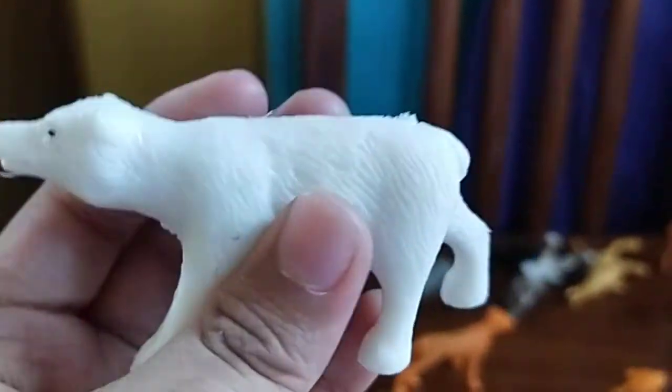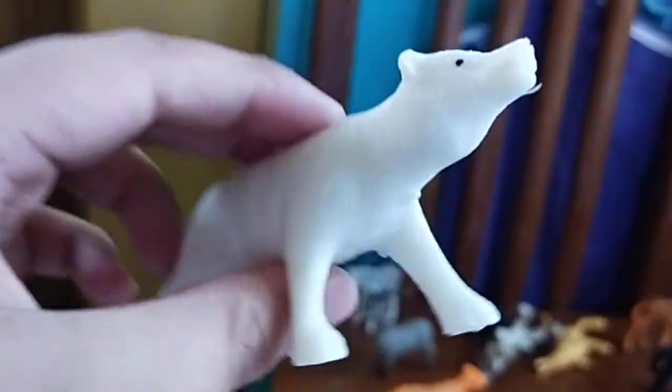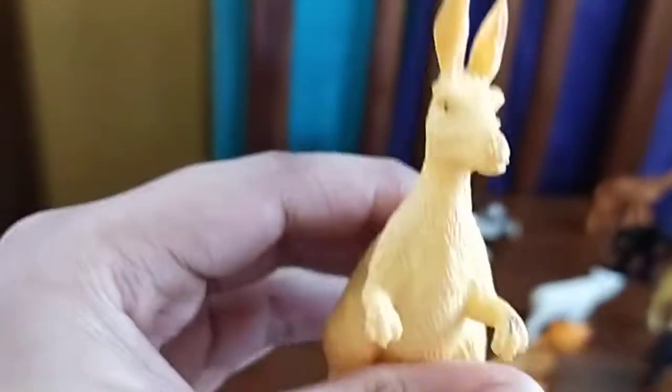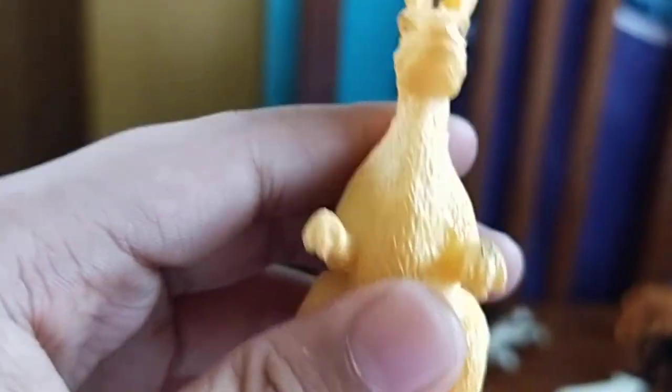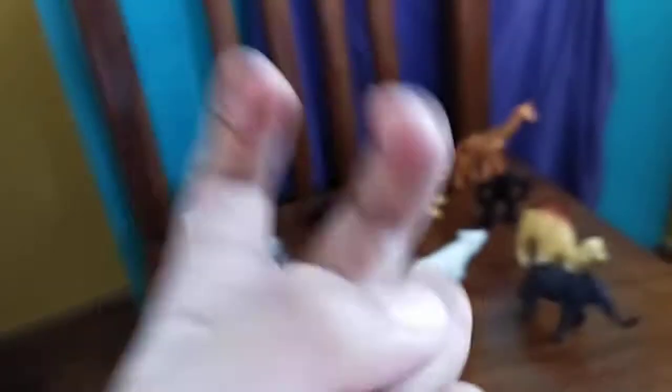Next we have a polar bear — our very first polar bear. Polar bears are actually pretty dangerous in the Arctic. They're actually ferocious. Next, we have a kangaroo! This is also my first kangaroo and I always wanted one. Kangaroos are from Australia and they're also pretty dangerous. They look so cute in the toy, but in real life they look so dangerous — they have muscles, they can punch you, kick you, and sometimes use their claws to scratch you.